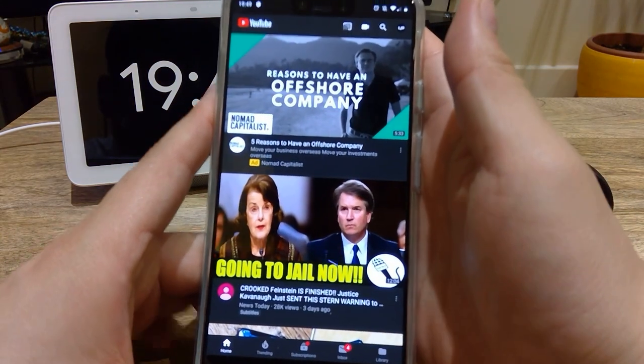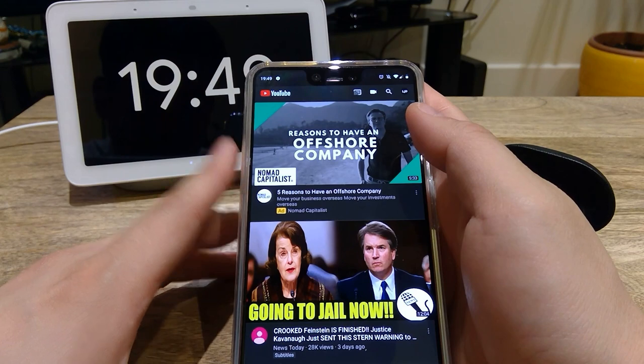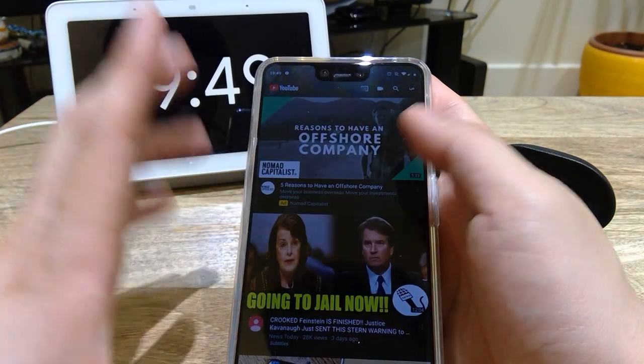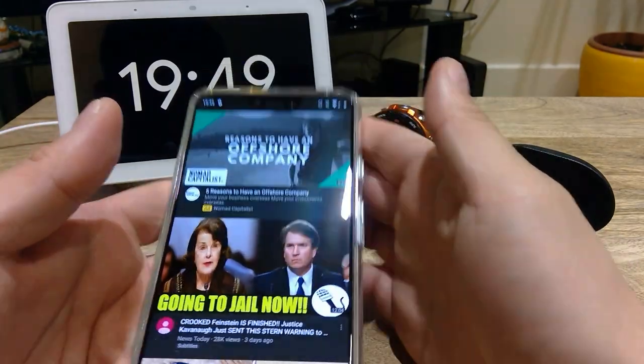Hello everyone, it's me once again. It's been more than three or four days since I've been using this Google Pixel 3 XL and I just want to share my immediate experiences with you. So here it goes.